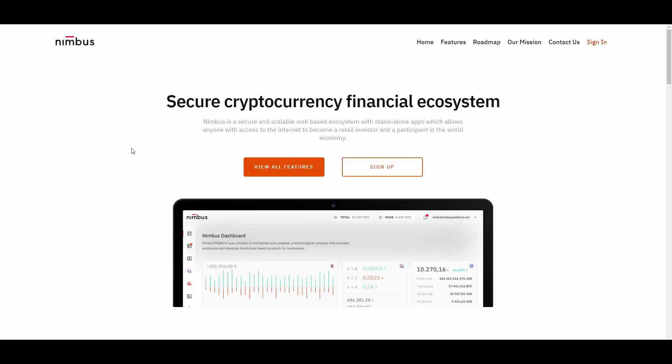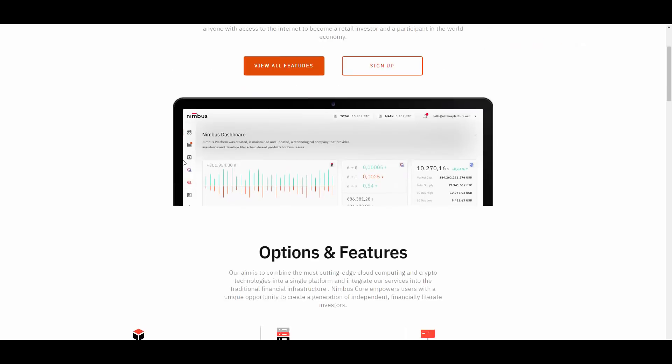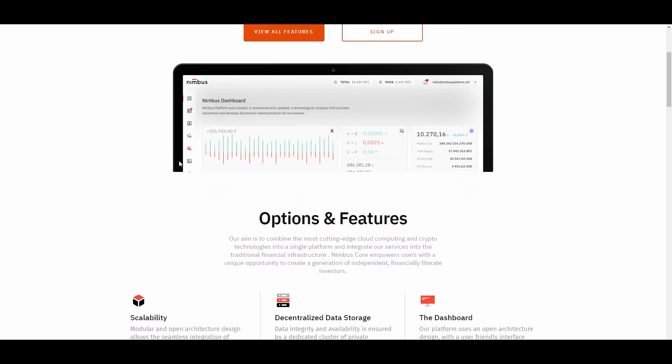Nimbus is a secure and scalable web-based ecosystem with standalone apps which allows anyone with access to the internet to become a retail investor and a participant in the world economy. I also have an account here and I'm going to show you that in just a second, so please stay till the end.